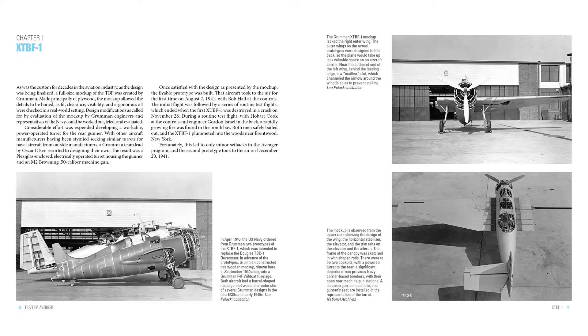Demand for the large carrier-borne aircraft, which could drop conventional bombs and depth charges in addition to torpedoes, soon outstripped Grumman's capacity.